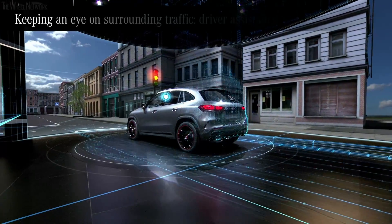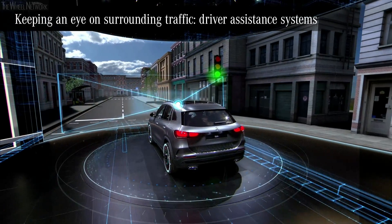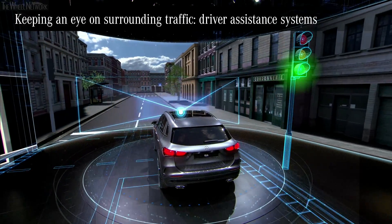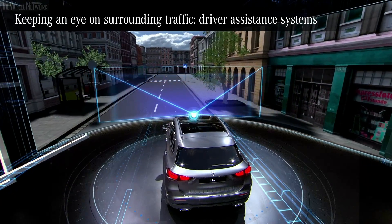Traffic situations can easily become complex, especially in bigger cities. Here, the crosswalk alert helps. It looks after the most vulnerable — the pedestrians.